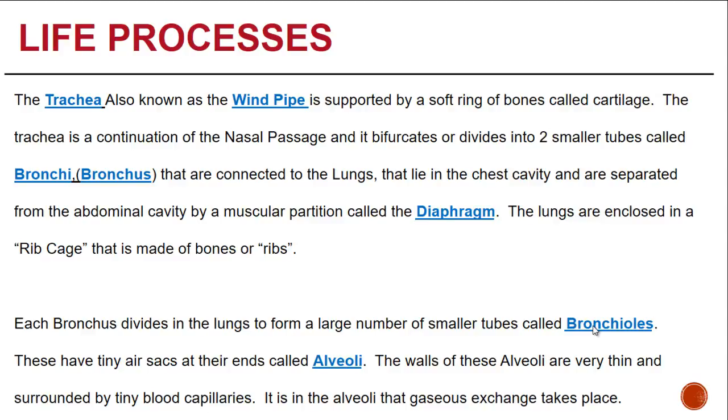Each bronchus divides in the lungs to form a large number of smaller tubes called bronchioles. These have tiny air sacs at their ends called alveoli. Imagine looking at a cauliflower — the tiny bronchioles branch out like the florets, and within them are tiny air sacs. These are the alveoli. The walls of the alveoli are very thin and surrounded by tiny blood capillaries. It is in the alveoli that gaseous exchange takes place.